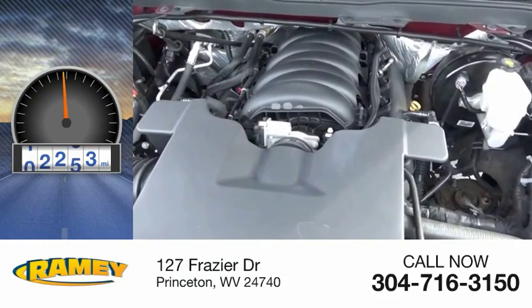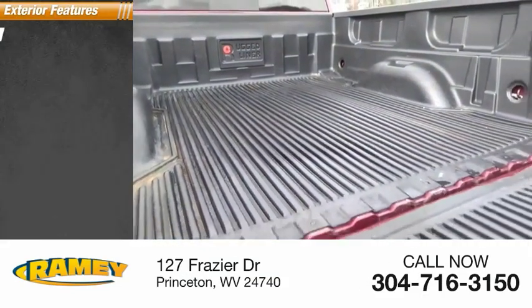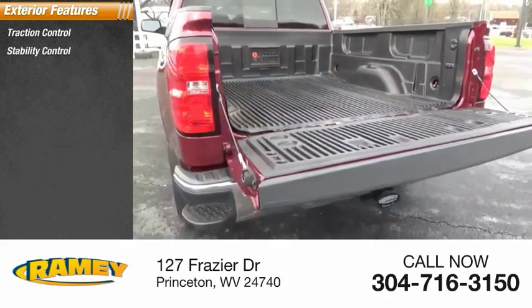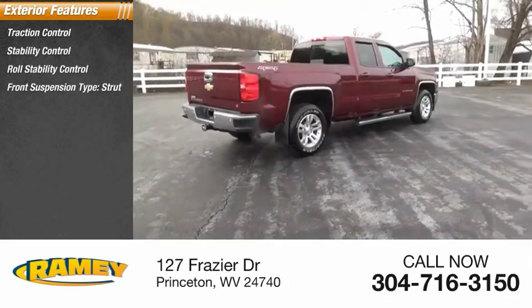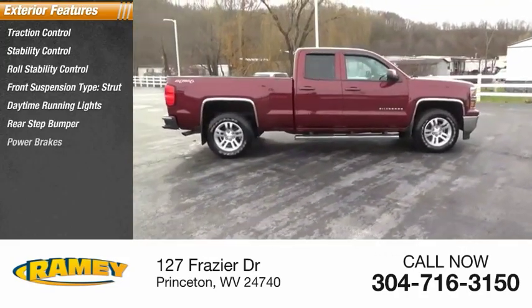This vehicle has less than 40,000 miles. Here are some of this vehicle's great options: traction control, stability control, roll stability control, front suspension type strut, daytime running lights, rear step bumper, power brakes.